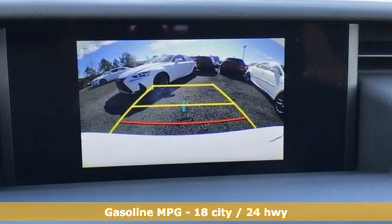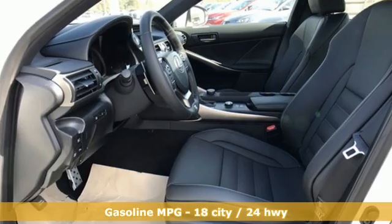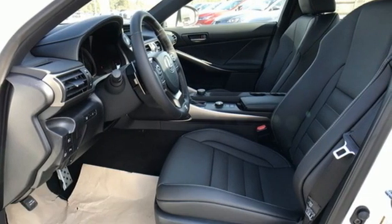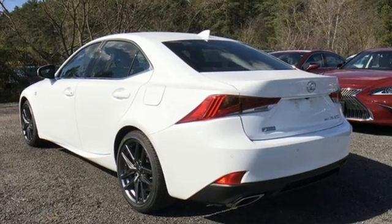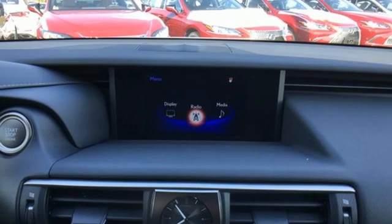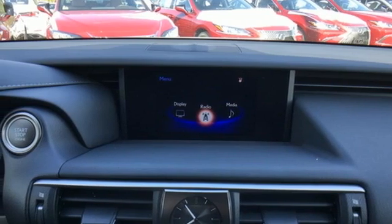You'll look forward to every drive with features like these: smart device navigation, dual zone climate control, doors and push button start proximity key, power sliding and tilting sunroof, V6 engine, four-wheel drive.